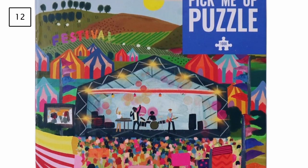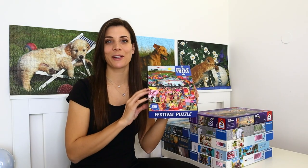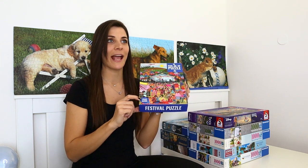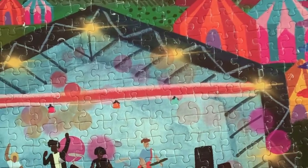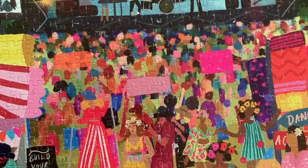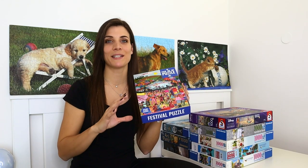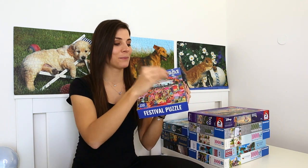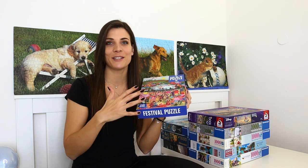Up next is a 1000-piece puzzle by Talking Tables titled Festival Puzzle. I got it in an exchange and was really excited because it claims to include 20 trivia questions — but there were none inside, just the puzzle. The assembly itself was really easy and enjoyable, with so many specific colors and shapes that it was quite straightforward to put together.